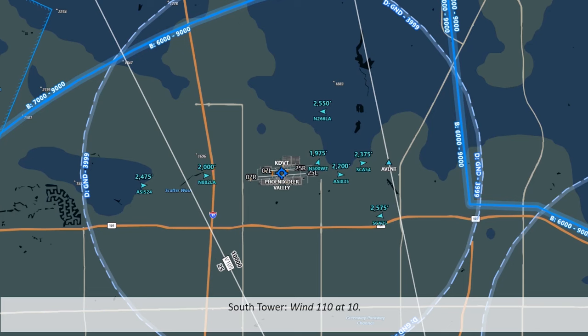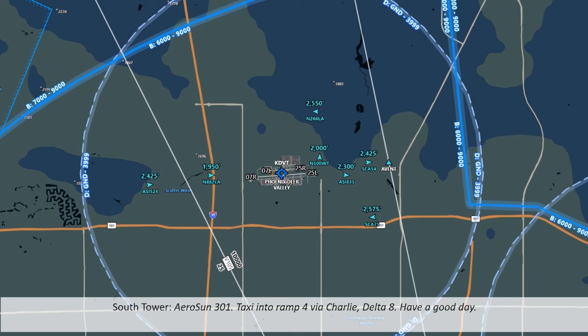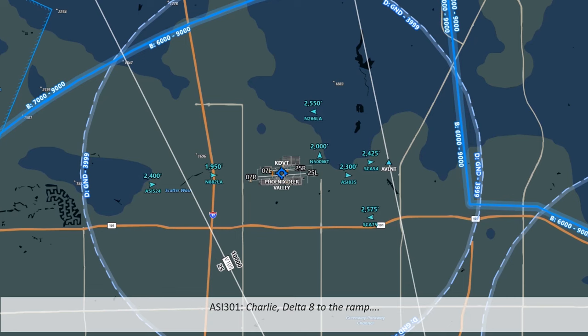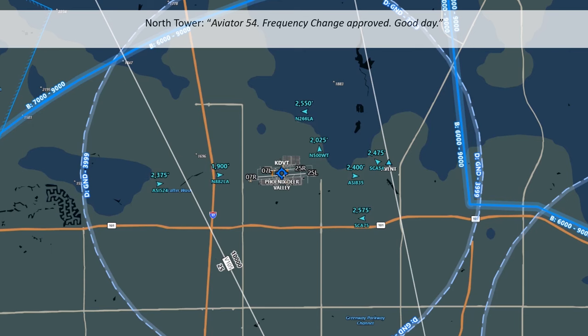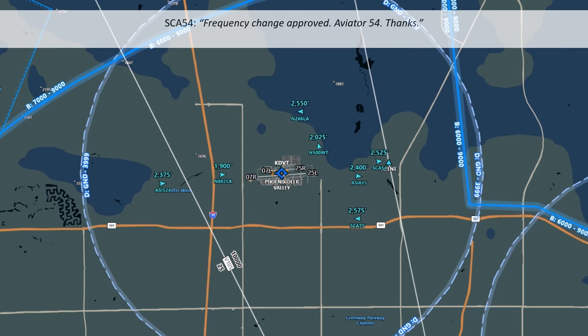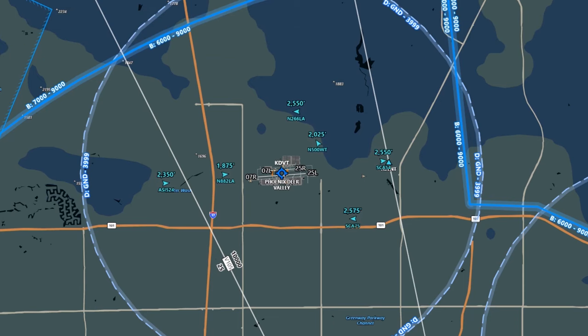Wind check: wind 110 at 10. An unknown aircraft, likely Aerosun 524, has asked for wind conditions, which the south tower relayed back. An aircraft that landed on runway 7R is instructed to taxi to its ramp on the south side. Aviator 54 is leaving the area to the east — tower lets them know they can switch frequencies. You won't always hear this from the tower, and there's no obligation to report leaving the Class Delta.